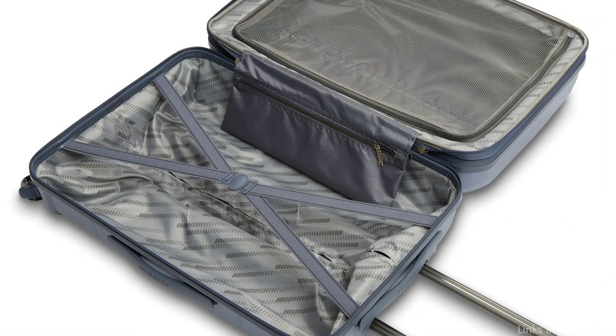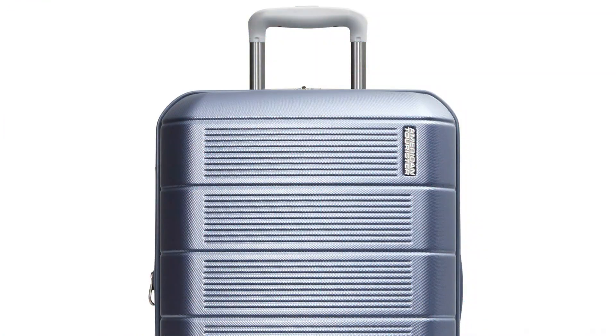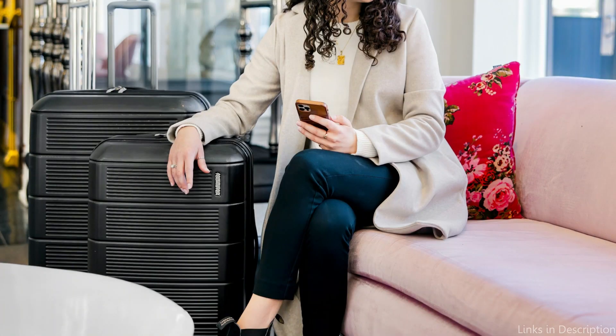Additionally, the interior of this bag is well organized, with numerous pockets and compartments to assist you in keeping your items organized. It features an ergonomic carbon fiber texture trolley grip that can be sized to fit you. Everything inside will be protected from damage because the suitcase is composed of impact-resistant, lightweight polycarbonate plastic.